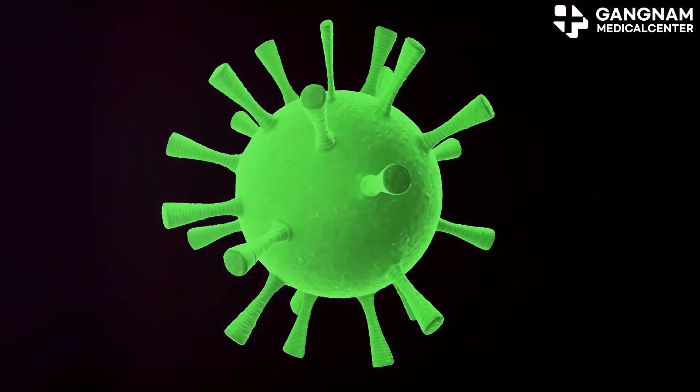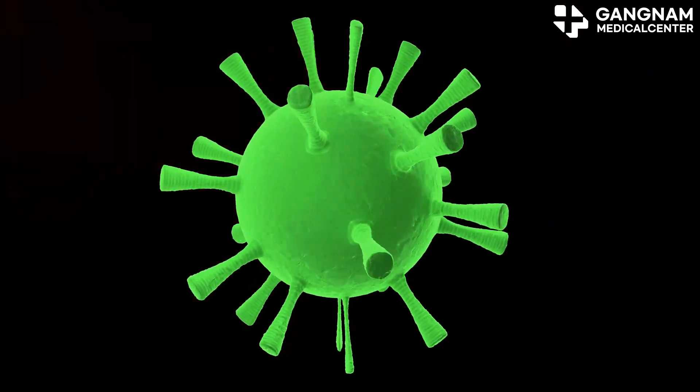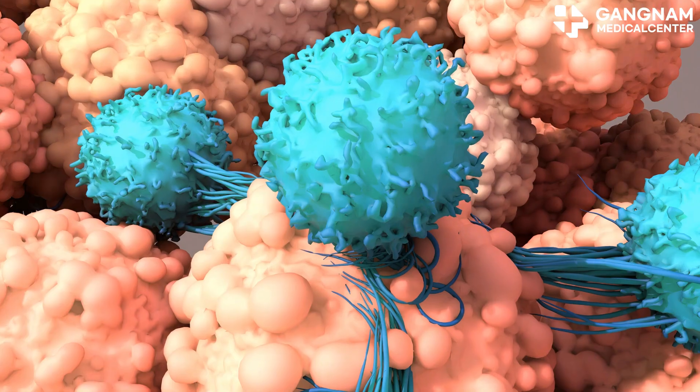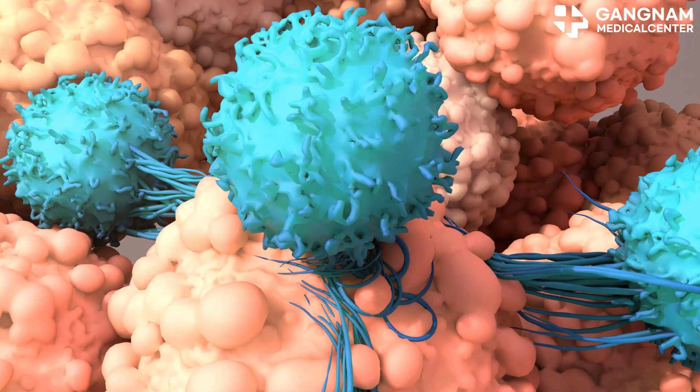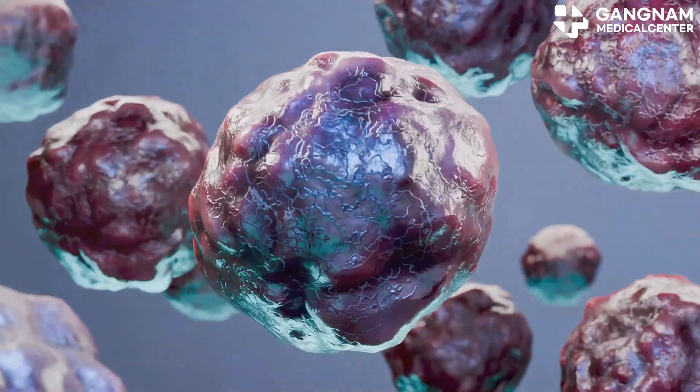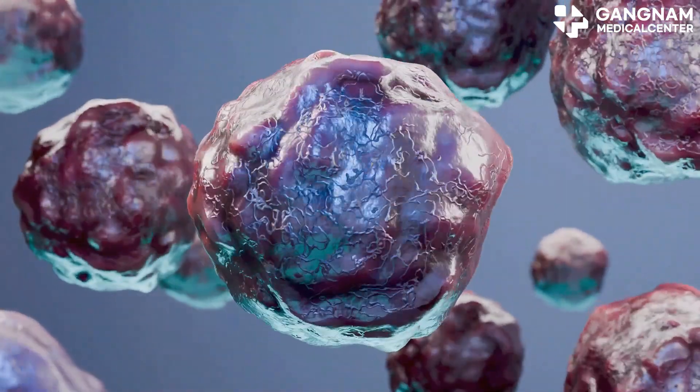Let's start with P53, often called the guardian of the genome. This gene regulates the cell cycle, detects DNA damage, and induces cell death if repairs aren't possible. Mutations in P53 are found in about 50% of cancers including breast, lung, and colon cancer.